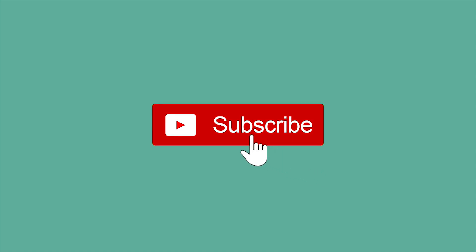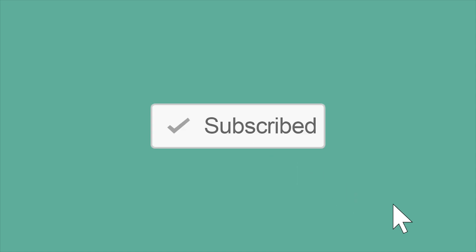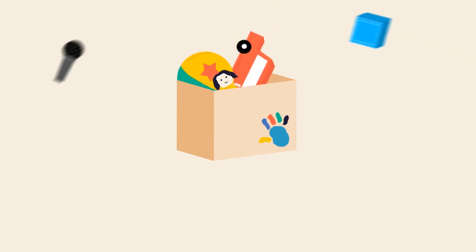Very good, kids! Congratulations! Please subscribe to this YouTube channel. Thank you and see you next time! Have a great day. Bye!